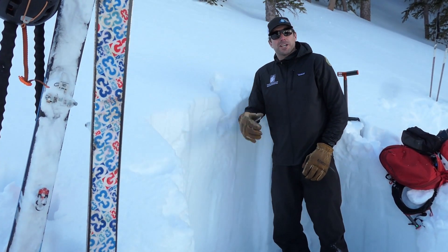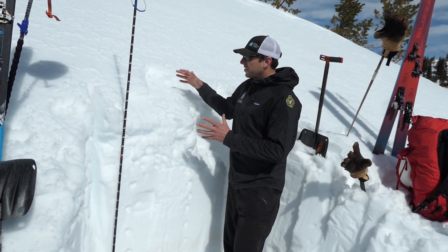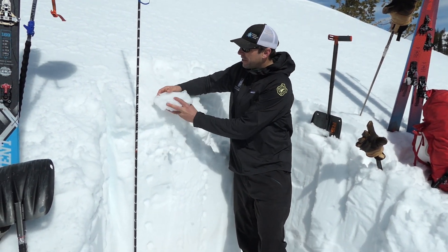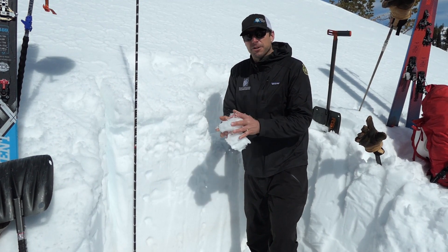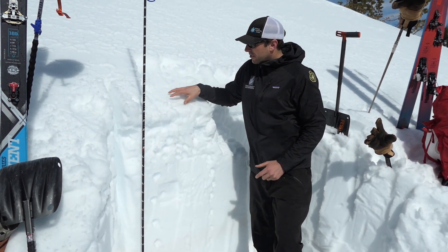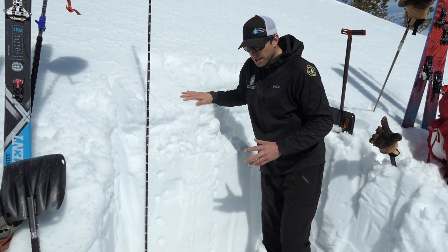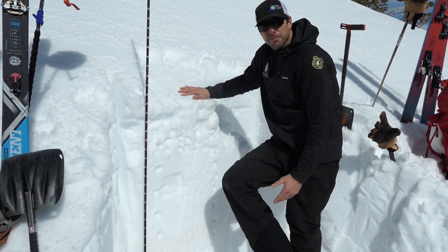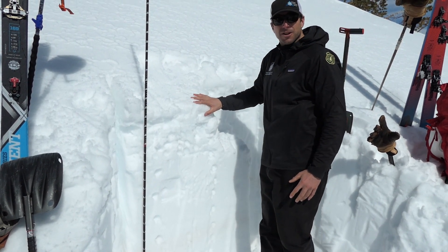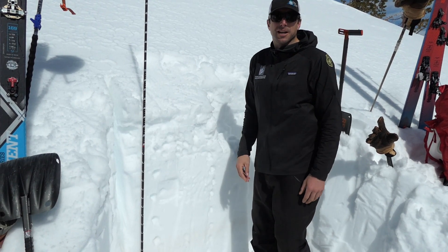We're gonna head over and take a look at a south-facing slope and see how that's different. We're on a south-facing slope now and our primary avalanche concern is wet loose snow avalanches. As the surface warms up it's gonna lose cohesion as water percolates through the snow. If we start sinking past mid-boot in wet sloppy snow, it's time to find a shadier aspect, go to higher elevation, or head down to town to go mountain biking.